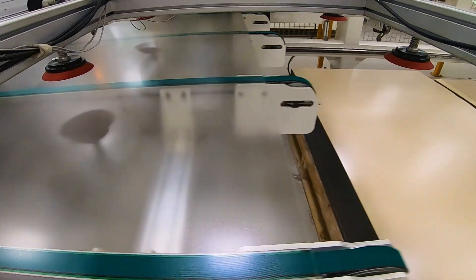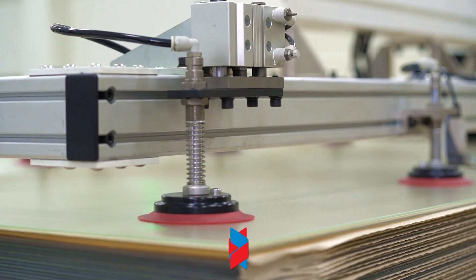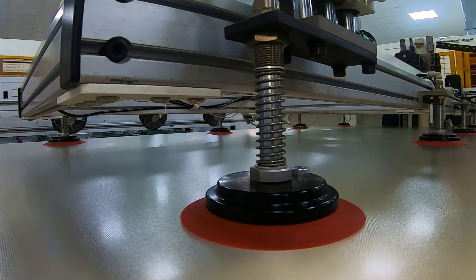The assembly process starts with the automatic glass loading machine. This automated process ensures less downtime and high output, thereby improving manufacturing efficiency.